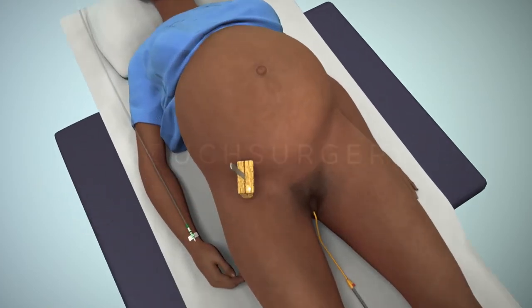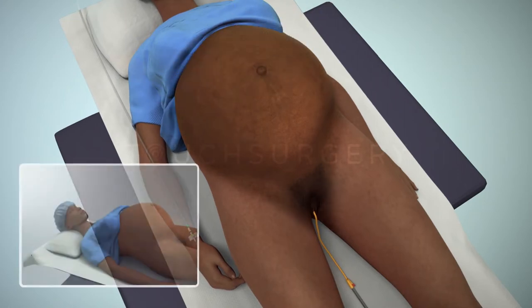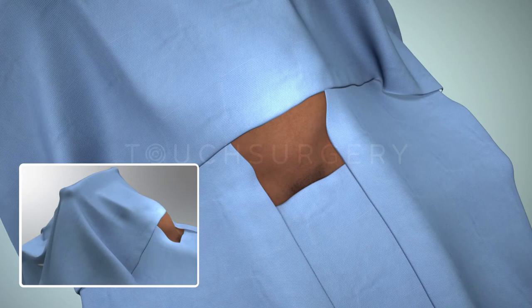The surgical team will then clean and place surgical drapes on the patient's abdomen, and a screen will be placed at the level of the chest to separate the patient from the open surgery. Before cutting the first incision, the surgeon will check that the anesthesia is working and the patient is sufficiently numb by confirming no pain response.